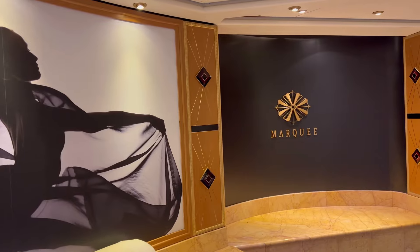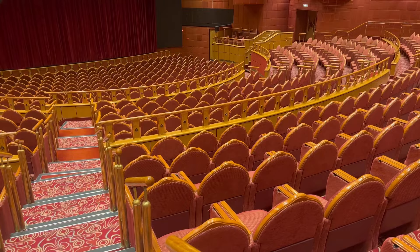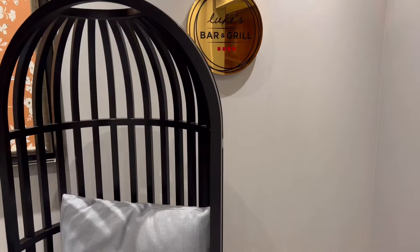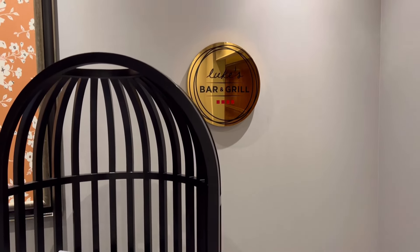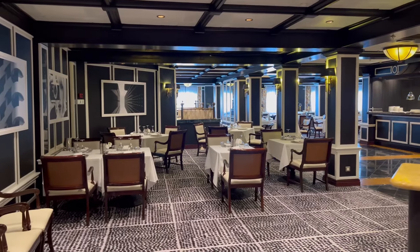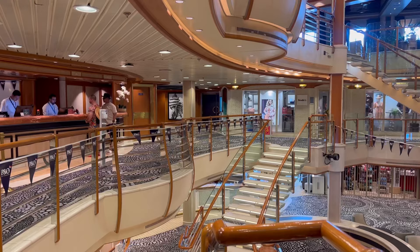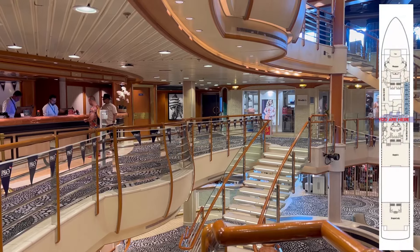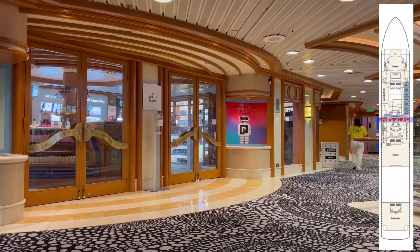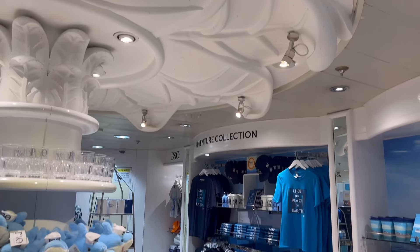Let's jump down to deck 6 and continue our tour from forward to aft. From this deck, you have access to the Marquee Theatre. Moving towards midships, you'll find Luke's Bar and Grill, which is an à la carte dining option on board. Heading to the centre of the ship, you will find the central lobby once more. On deck 6, you will also find the duty free stores and the adventure store, which is home to all of the P&O goodies you could think of — and yes, that includes the ship models too.